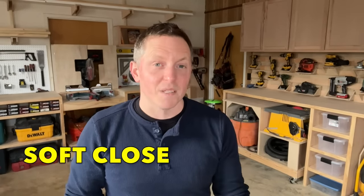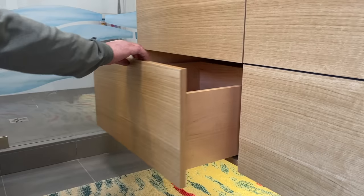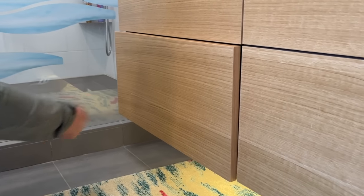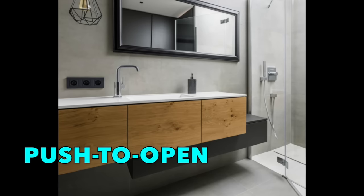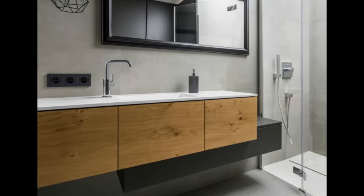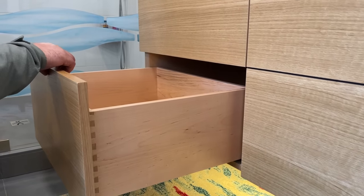Soft close in itself is nothing really new — it's become a fairly common feature in decent to high-end cabinets. Instead of drawers just slamming shut, the soft close mechanism on the slides controls the final closure of the drawer. You just have to push the front to about the last three or four inch margin, and then it'll gently close itself. What really sets these drawers apart is that they also include push-to-open. If you don't have a drawer pull or a knob, the client still needs some easy way of opening the drawer. They can gently press the drawer in, and it will eject about five inches.